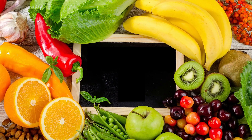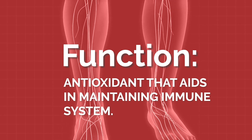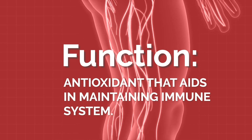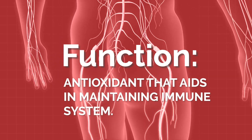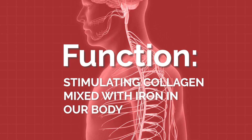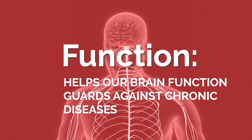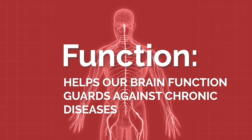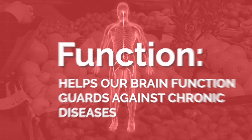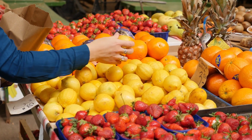This week we are featuring vitamin C. The function of vitamin C is basically for immune function — it's a strong antioxidant. There are so many incredible benefits from vitamin C: stimulating collagen, mixed with the iron in our body we have great absorption, it helps our brain function, and it really guards against different chronic diseases.